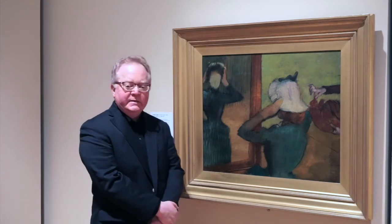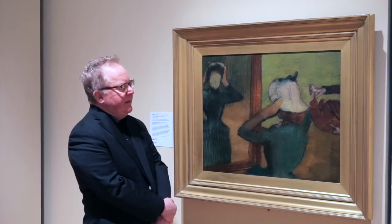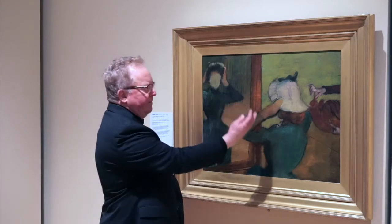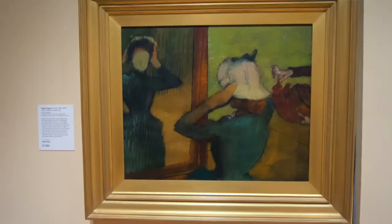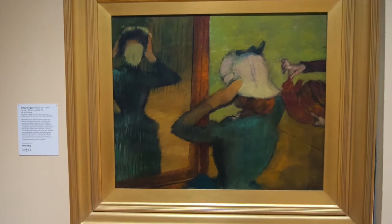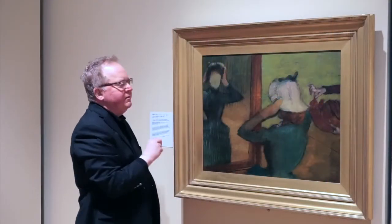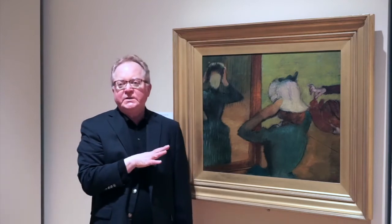This one is the same as those others. You can see that the client is the woman with her back to us here, dressed in green, and she's trying on a mostly white hat and observing herself in a folding mirror — that's this structure here — and she's looking at herself. And of course what seems so curious to us in this picture is that Degas has omitted her face.